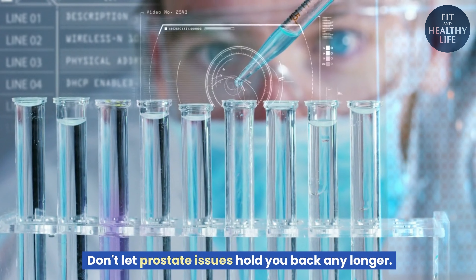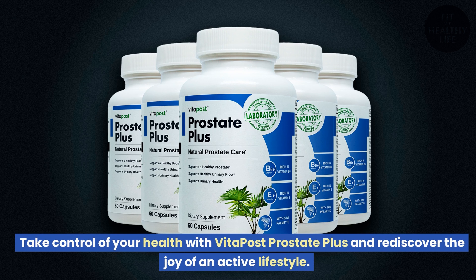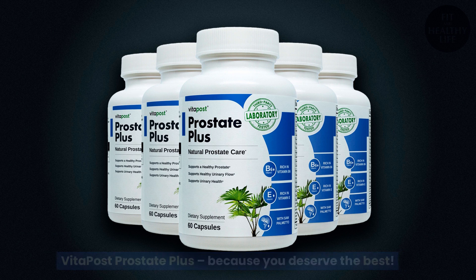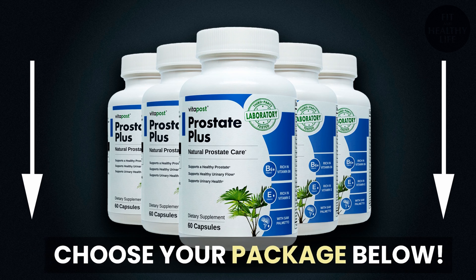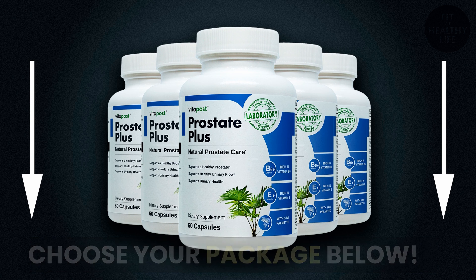Don't let prostate issues hold you back any longer. Take control of your health with Vita Post Prostate Plus and rediscover the joy of an active lifestyle. Vita Post Prostate Plus — because you deserve the best. Get your bottle of Prostate Plus today and experience the benefits of natural health support. Choose your package below.